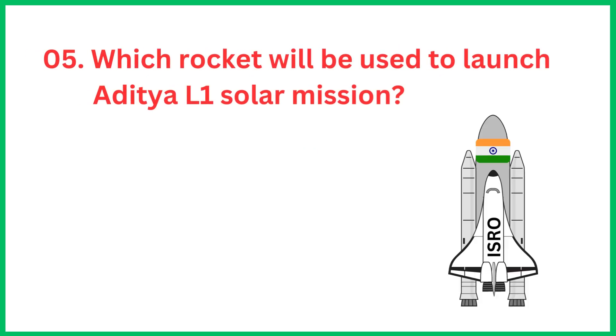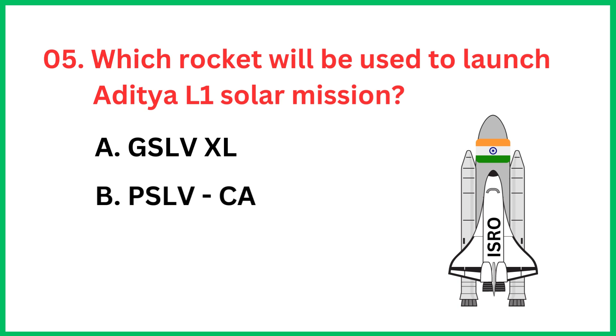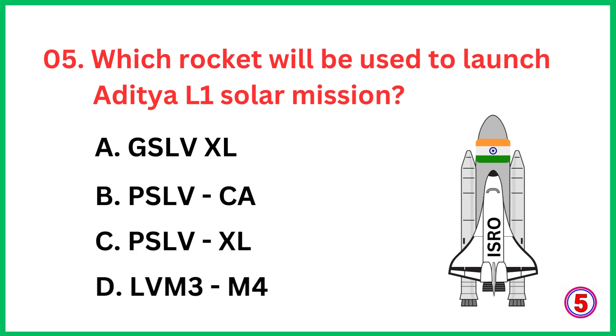Which rocket will be used to launch the Aditya L1 solar mission? The correct answer is option C, PSLV XL.